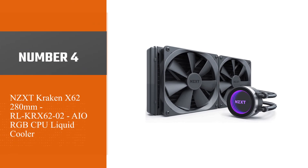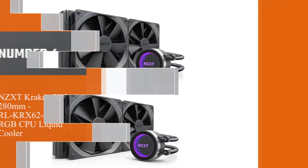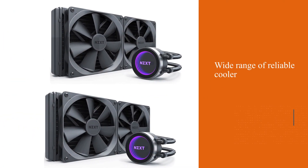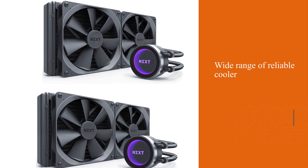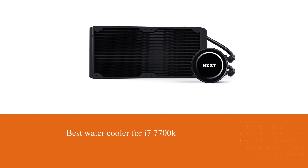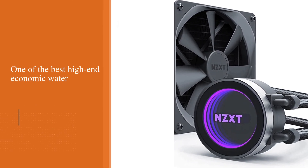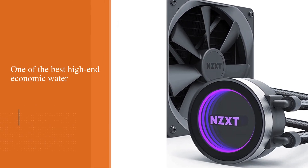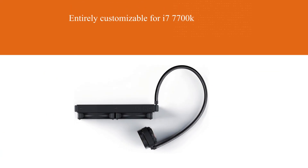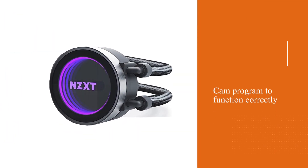Number 4: NZXT Kraken X62 280mm AIO RGB CPU Liquid Cooler. NZXT is no newcomer to the cooling industry and has a wide range of reliable cooler components. The NZXT Kraken X72 was released around 2 years ago and is widely regarded as one of the best high-end water coolers for the i7-7700K. Thanks to the CAM app packaged with it, this cooler is entirely customizable.